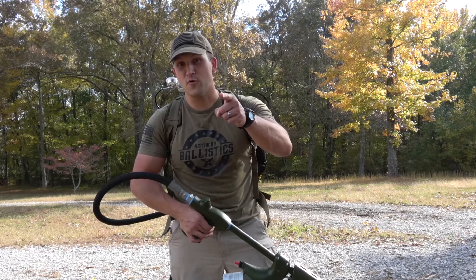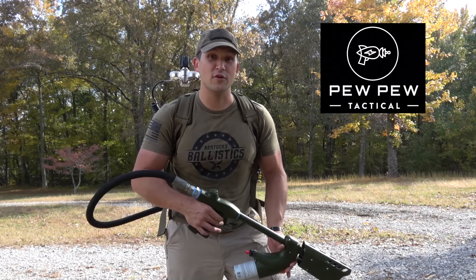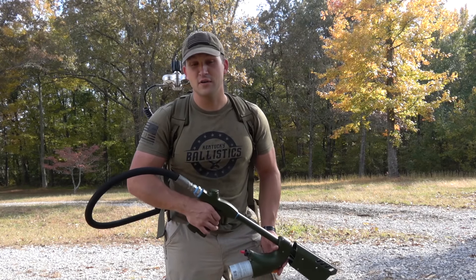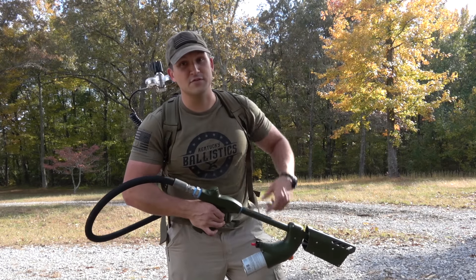What's up guys, my name is Scott and you're watching Kentucky Ballistics. Before we get started I want to say thank you to Pew Pew Tactical for sponsoring today's video. If you're looking for information on firearms, firearms accessories, gear, pretty much anything firearms related, Pew Pew Tactical is the place to go. There's always a lot of interesting articles and a lot of good information. Be sure and check them out — link in the description down below.